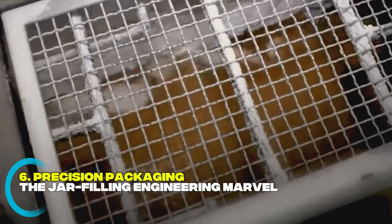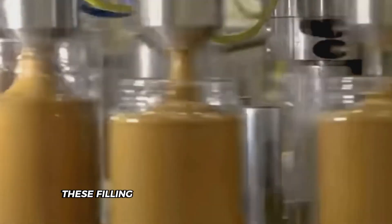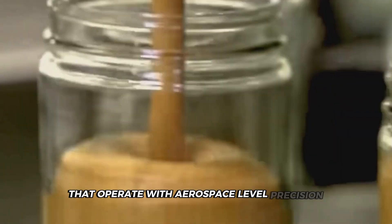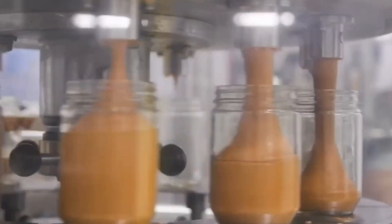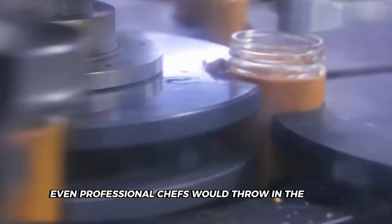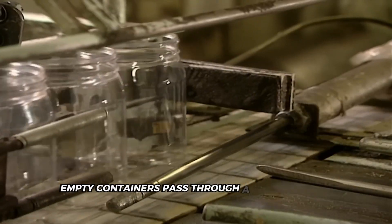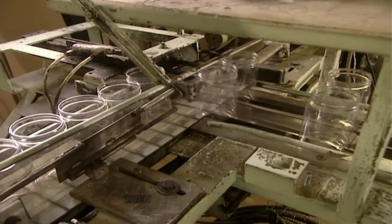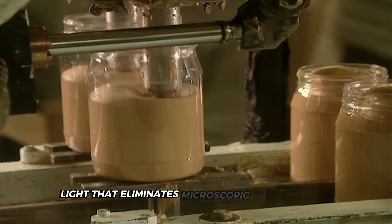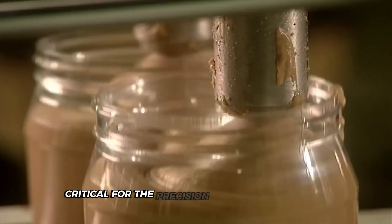That silky, spreadable peanut butter now faces its final challenge: getting into millions of jars without making a mess. These filling machines are engineering marvels that operate with aerospace-level precision, filling 300 jars every minute — that's 5 jars each second — with barely half a gram of difference between them. Before the jars receive any peanut butter, empty containers pass through high-pressure air jets that blast away any dust or debris, then are bathed in UV light that eliminates microscopic contaminants, ensuring no unwanted particles find their way into your sandwich spread.